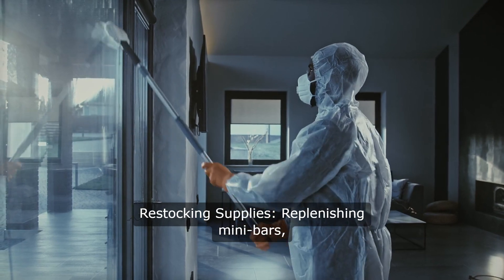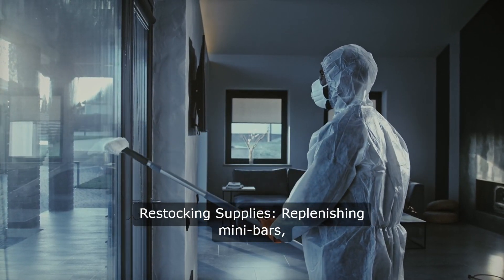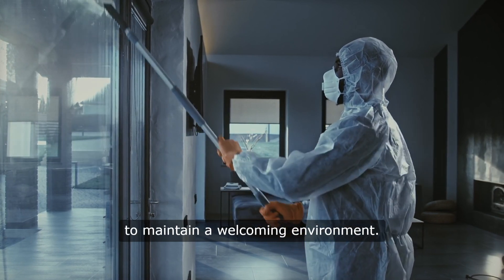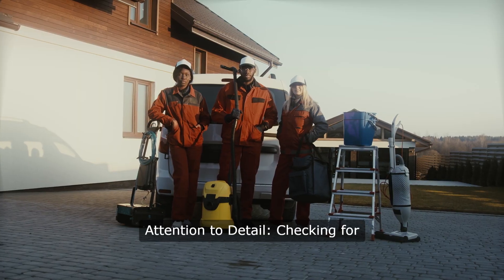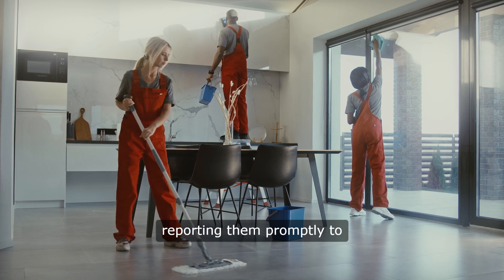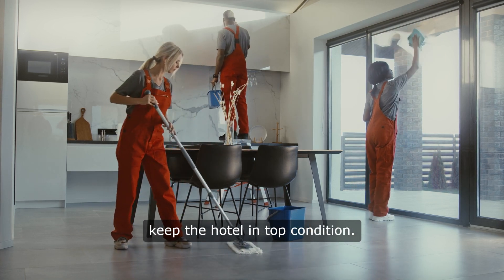Restocking Supplies: replenishing minibars, coffee stations, and other guest amenities to maintain a welcoming environment. Attention to Detail: checking for any damages or maintenance issues and reporting them promptly to keep the hotel in top condition.